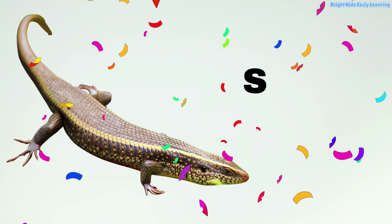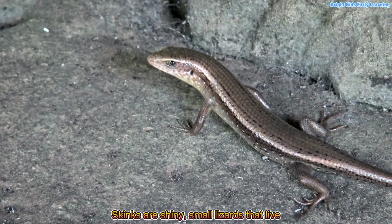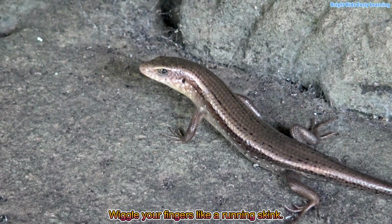Skink! Skinks are shiny, small lizards that live in soil. Wiggle your fingers like a running skink.